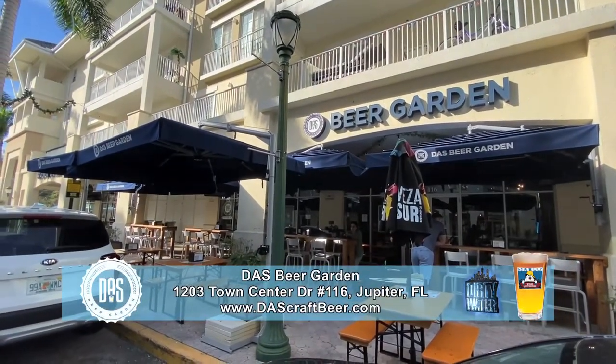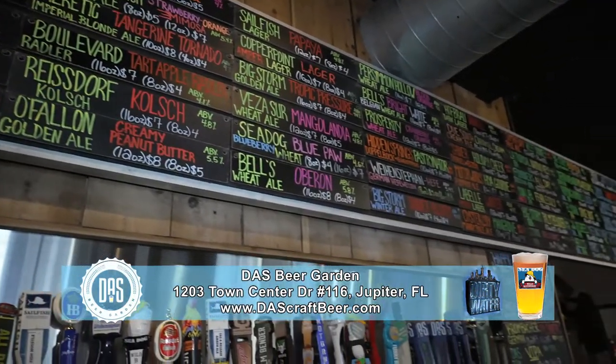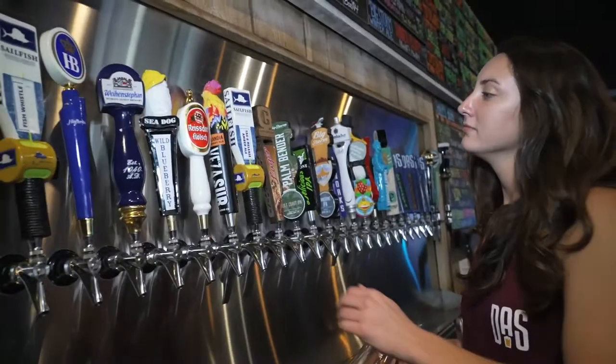Our first stop will be Das Beer Garden. Das Beer Garden is the Jupiter community hangout for craft beer drinkers. We have 65 beers on tap, and the Das tap room pours from a rotating list of beers.